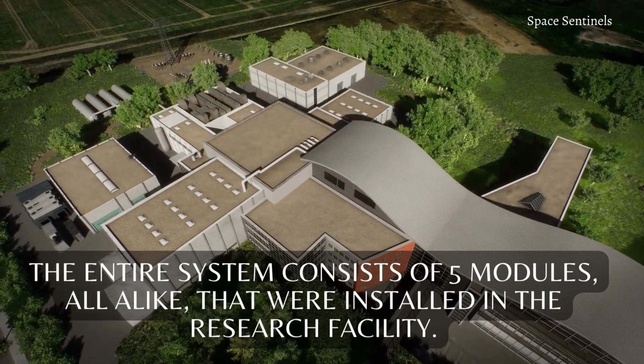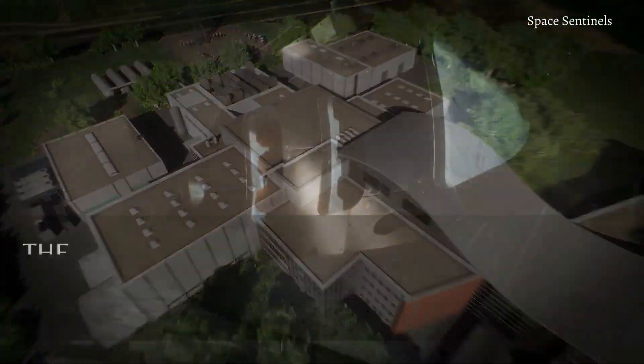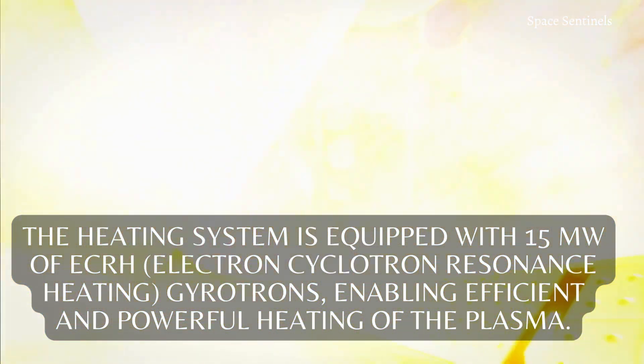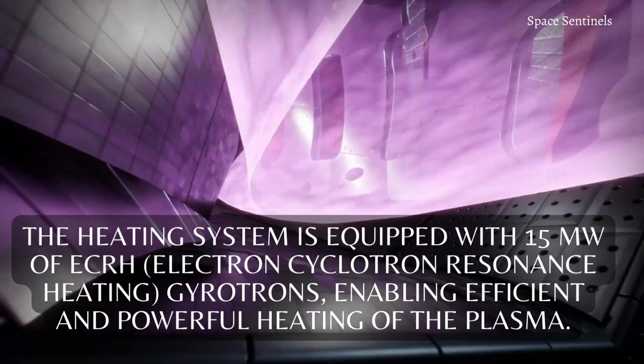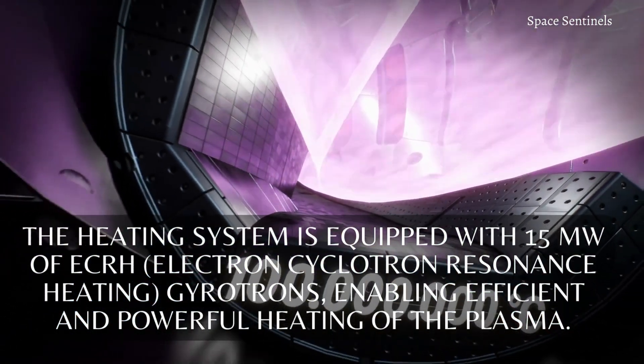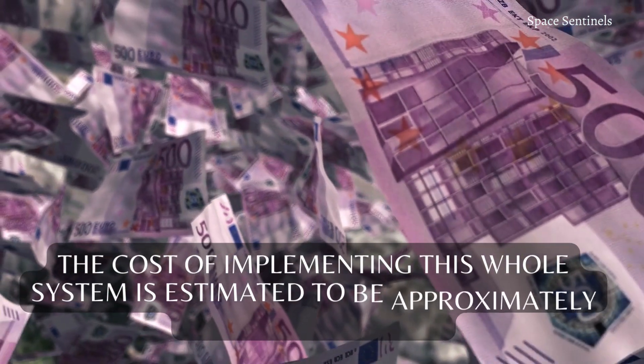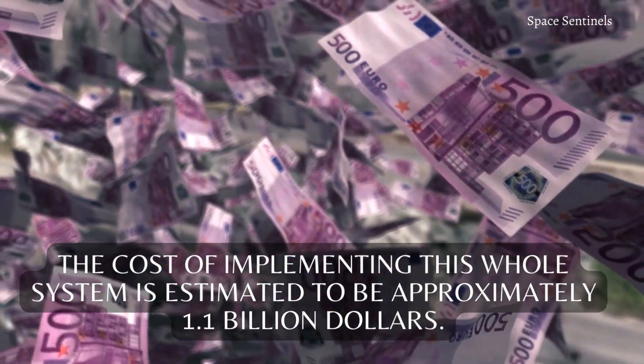The heating system is equipped with 15 megawatts of ECRH — electron-cyclotron resonance heating — gyrotrons, enabling efficient and powerful heating of the plasma. The cost of implementing this whole system is estimated to be approximately $1.1 billion.